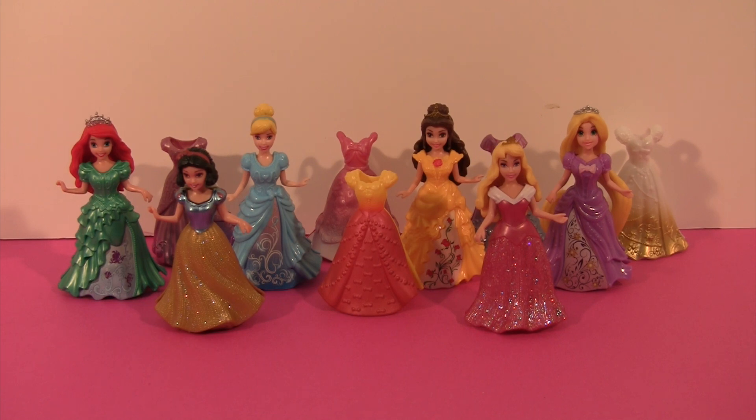Check out the princesses that we have today. We have Ariel, Snow White, Cinderella, Belle, Aurora, and Rapunzel. Look at the beautiful dresses they have with all those sparkles and shiny things on them. And today we're going to change some of their dresses around to see if they look better in different dresses.